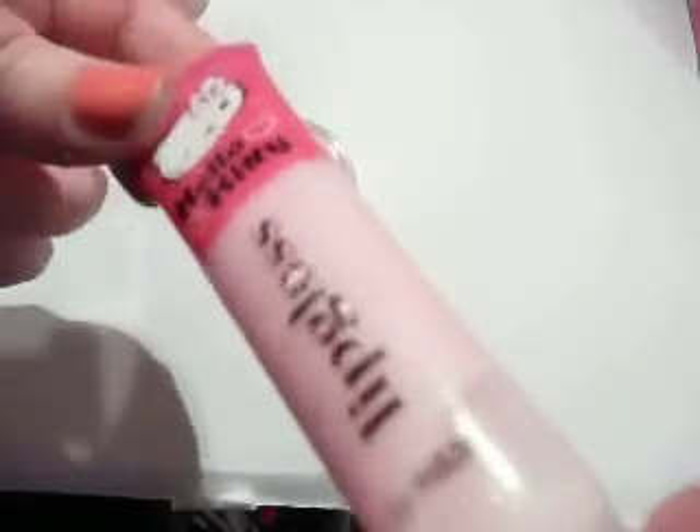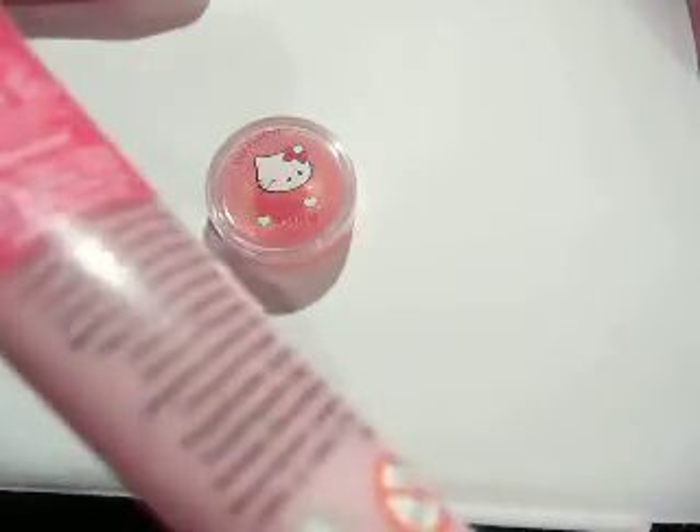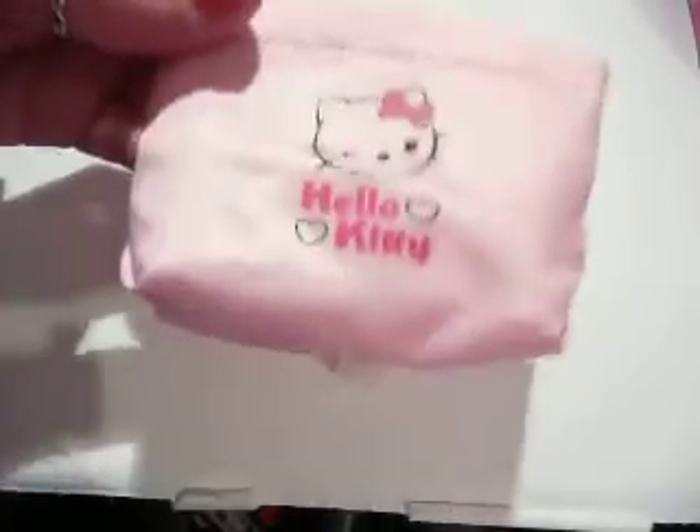And then there's this lip gloss which has a bit of shimmer to it — you can see a little bit. This was £2.99 on its own, so £3.99 is the set. And then you get this cute little bag.